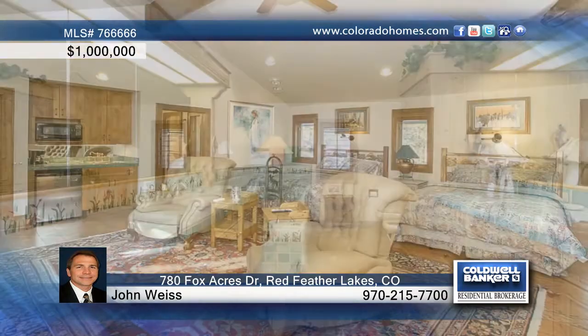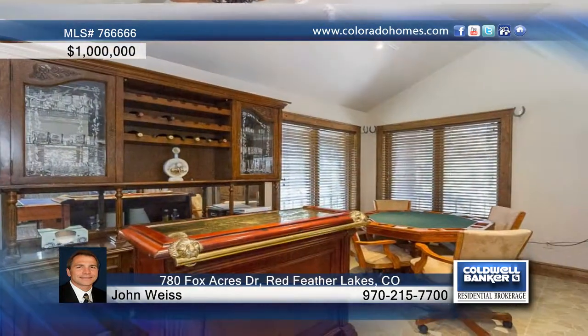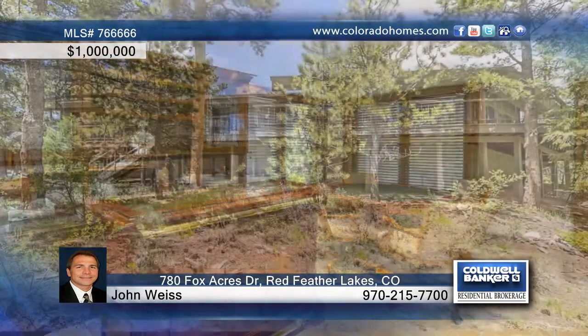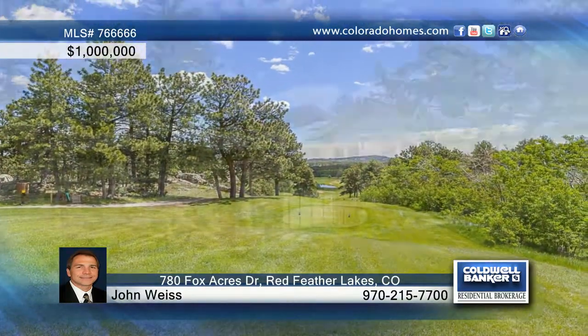One look at all the space offered for your family and friends, and you'll know that this is truly one of the most relaxing places on the planet. Helicopter parking is available here, so why not fly out and see it? Call John Weiss and experience this Touchstone Golf Community home today.